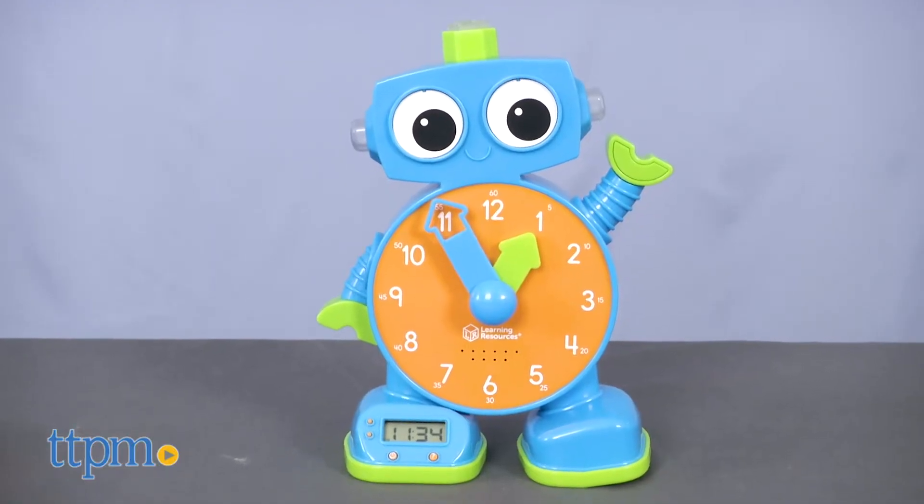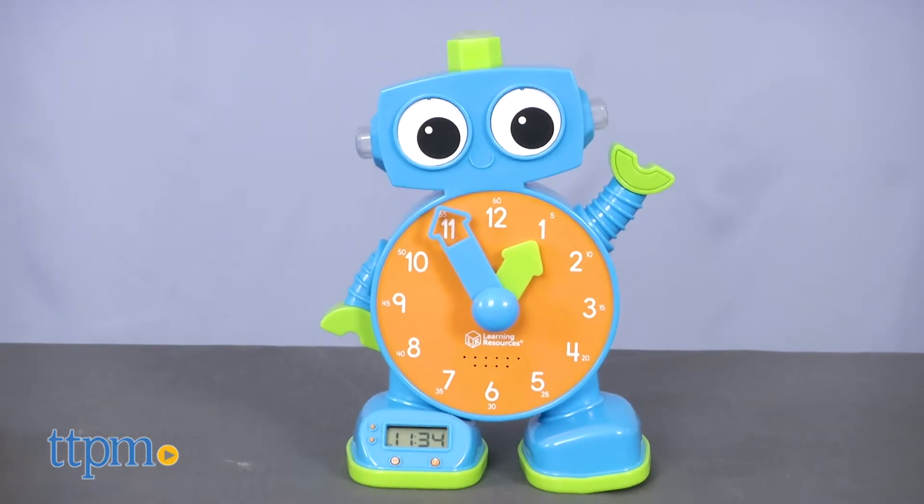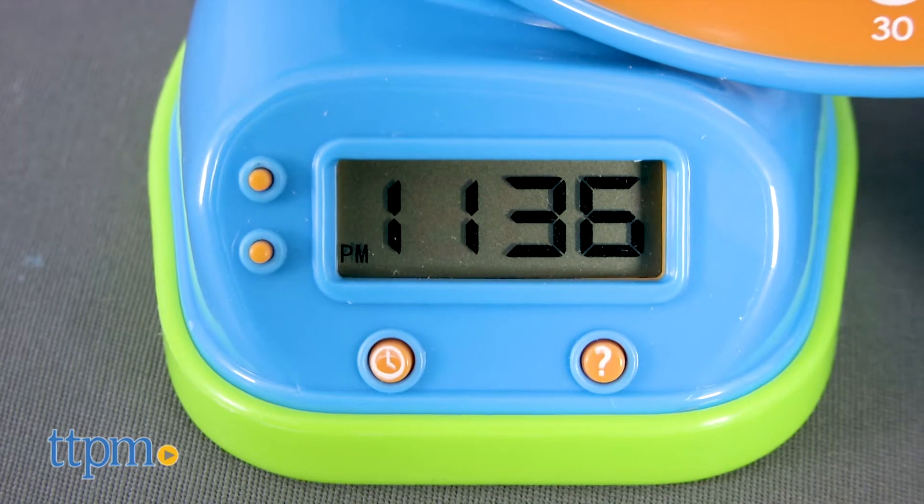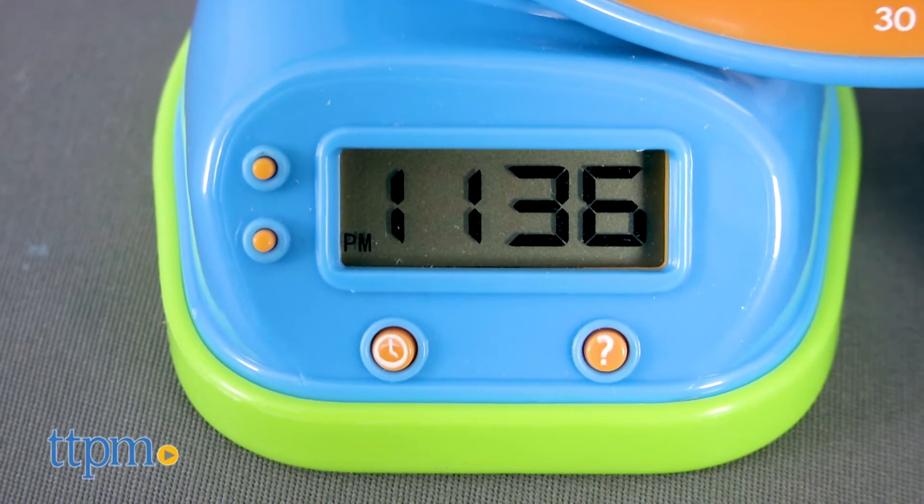Talk the Learning Clock is here to help your child learn how to tell time. The robot clock comes with an analog hour and minute hands, as well as a digital display that functions as a real clock.